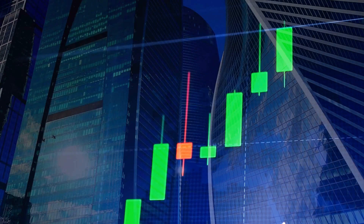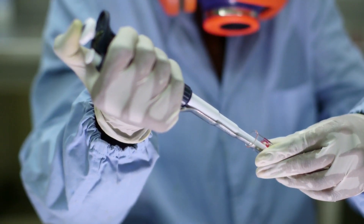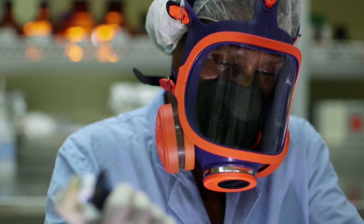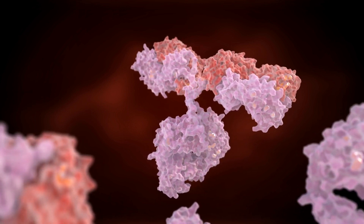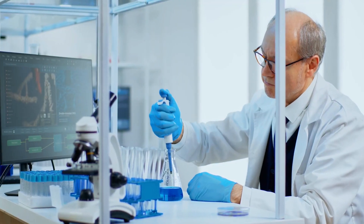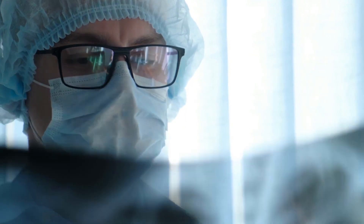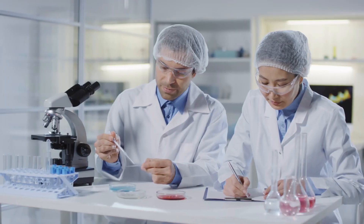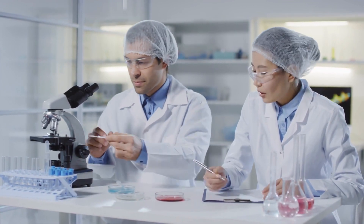The adenovirus-based vaccine is featured in vaccines by AstraZeneca, Oxford University, and Johnson & Johnson. This technique involves an adenovirus trained to deliver a part of the coronavirus into the body to elicit an immune response. While it sounds new, adenovirus-based vaccines have been around for some time and are widely used to combat tuberculosis, HIV, and malaria. The highest efficacy rate for COVID-19 is 70%, based on clinical trials of the Oxford vaccine.